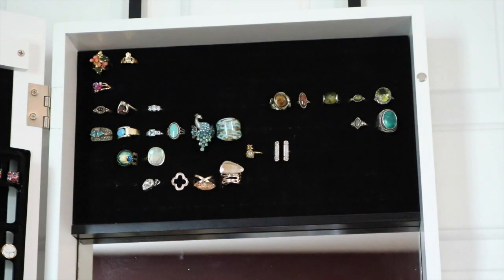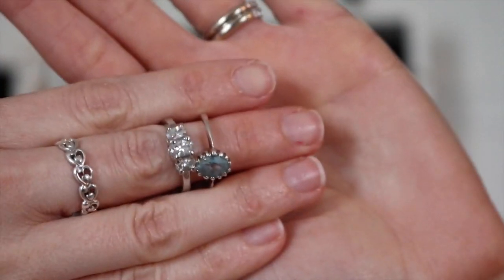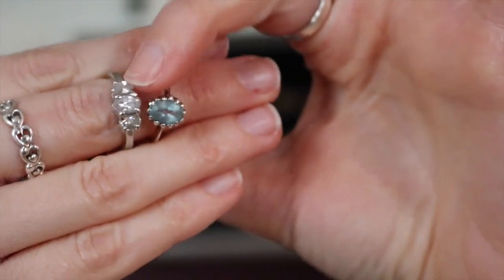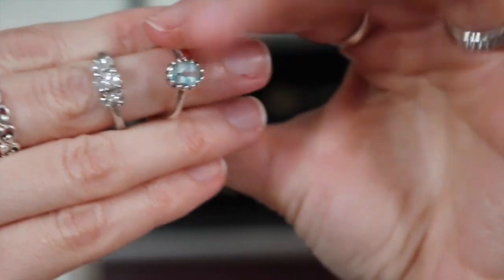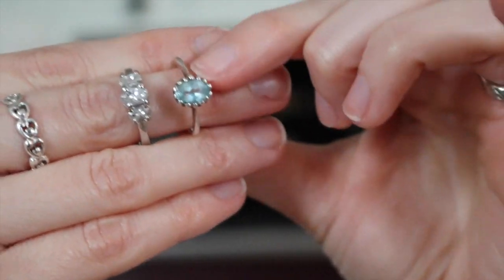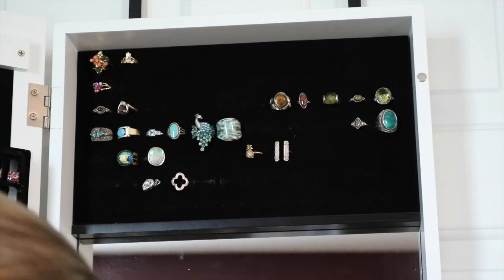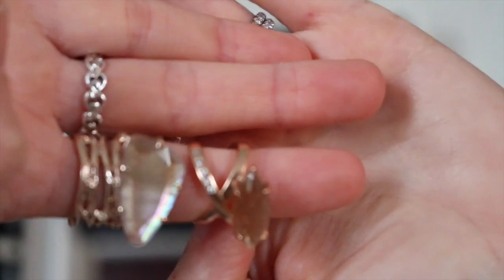I can get rid of this one — it's another fake engagement ring. I didn't even realize I had two! I'll pick one of the two. And then this blue ring — it's real sterling silver and I think it's aquamarine. I love that stone, so I'm going to keep that.